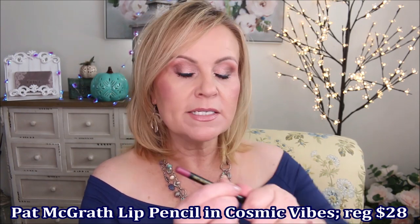The other lip pencil I have is from Pat McGrath Labs — her Permagel Ultra Lip Pencil in Cosmic Vibes. It's really close in color to the Huda one. I love to pair it with that more pink color from the Huda Beauty lipstick — so pretty together. This is a slightly softer formula than the Huda but it still sticks around like crazy. It's really good about staying on your lips without bleeding out.